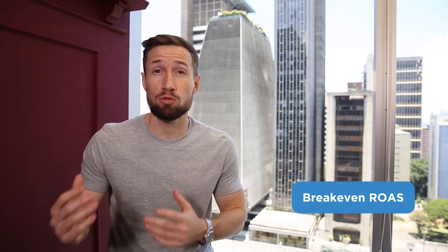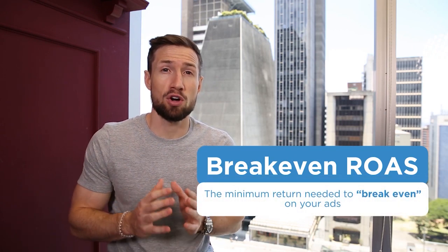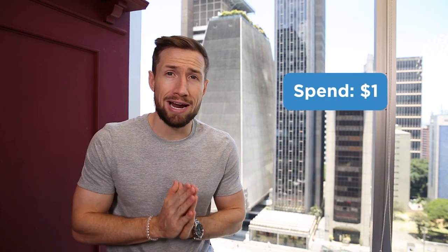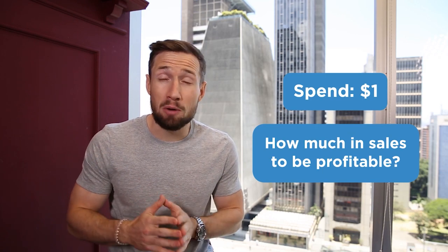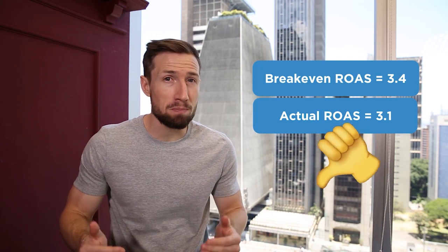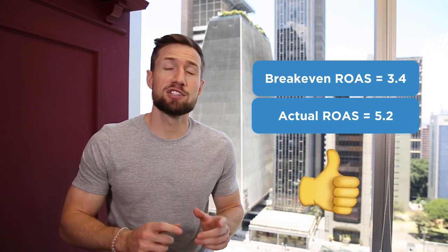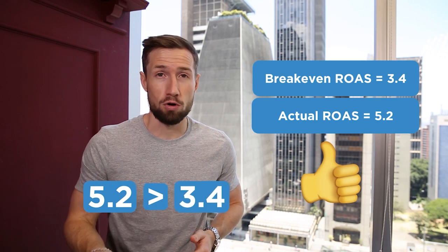Another important metric is your breakeven ROAS — the minimum ROAS you need to break even or at least start making profits. Knowing that if you spend $1 on your ads, how much in sales do you need to not be losing money? For example, if I know my breakeven ROAS is 3.4 and this month I get a ROAS of 3.1, this campaign is not profitable and we're losing money. On the inverse, if I got a ROAS of 5.2, then this campaign was profitable because 5.2 is higher than 3.4. Knowing your breakeven ROAS informs how you actually optimize your Google Ads account all the way down to single product ads — it keeps you data driven, always pointing towards profits as your ultimate goal.